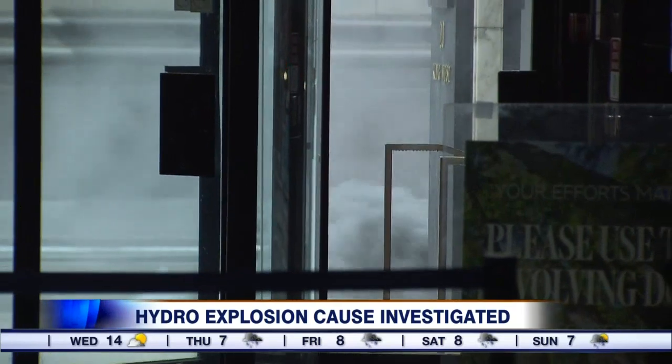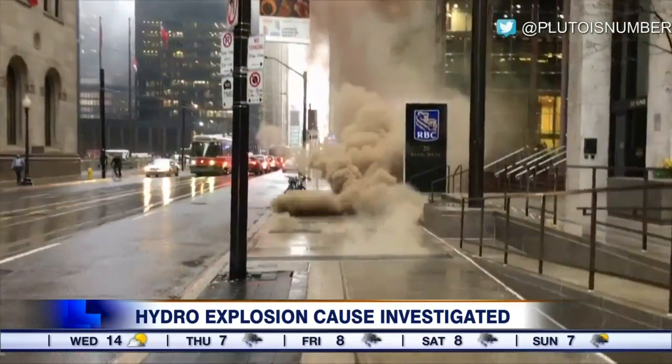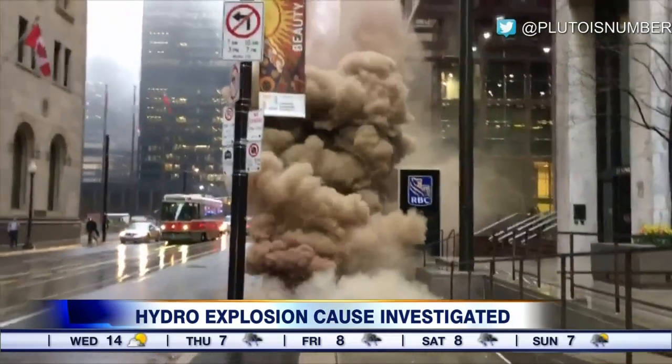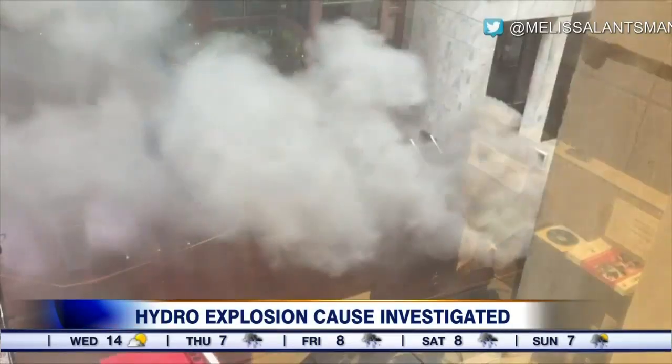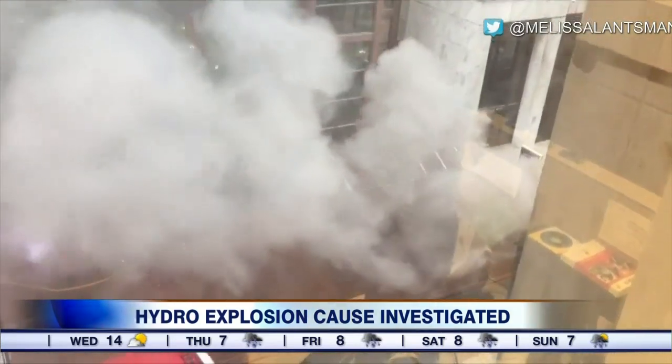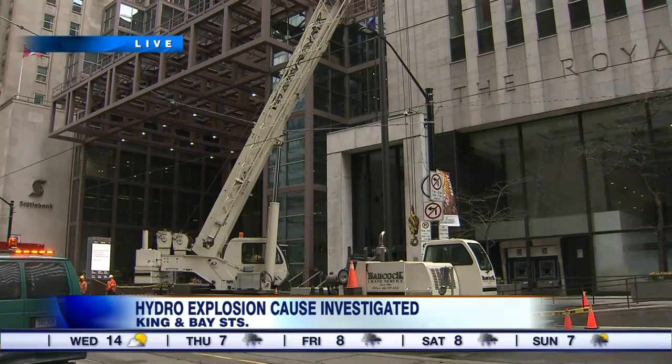The explosions were spectacular. Our cameras caught the colorful flames and thick smoke billowing from the sidewalk grates here on King Street yesterday evening. This stretch of the financial district remained shut down 24 hours after a hydro vault exploded underground. Good evening and welcome to City News.